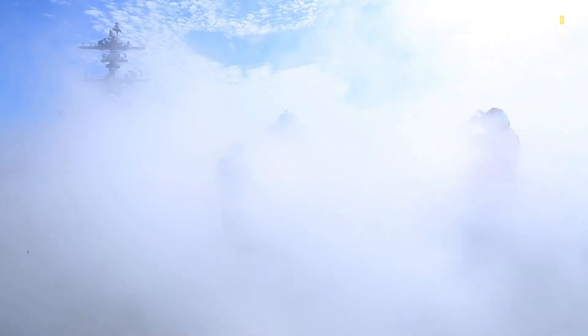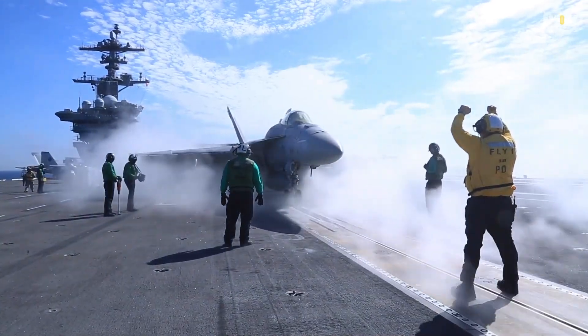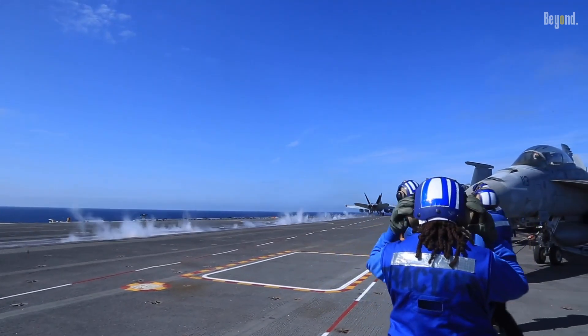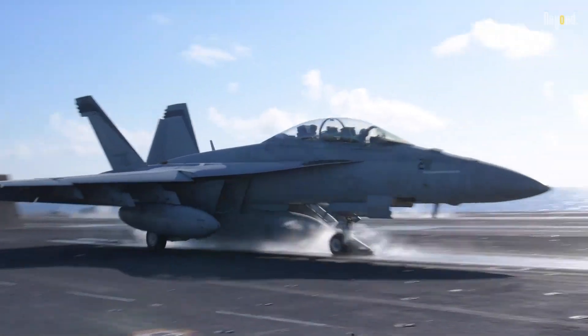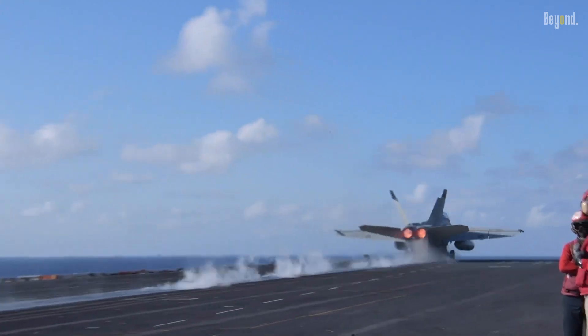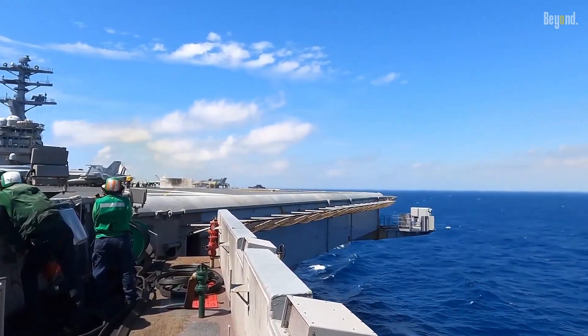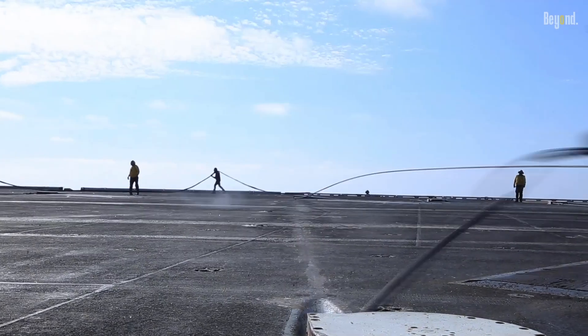The catapult system is truly a marvel to behold. It uses steam pressure to hurl aircraft off the deck at incredible speeds, allowing them to get airborne in a remarkably short distance. This technology has been refined over the years to be more efficient and reliable, making it a key component of the Nimitz's capabilities.